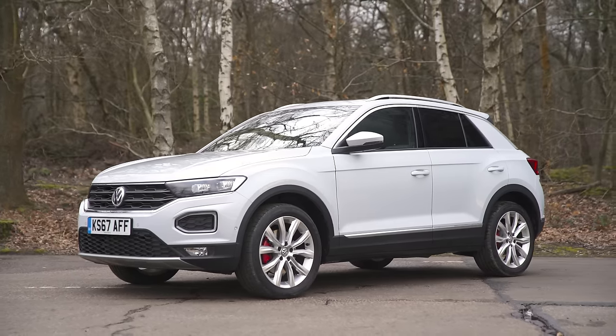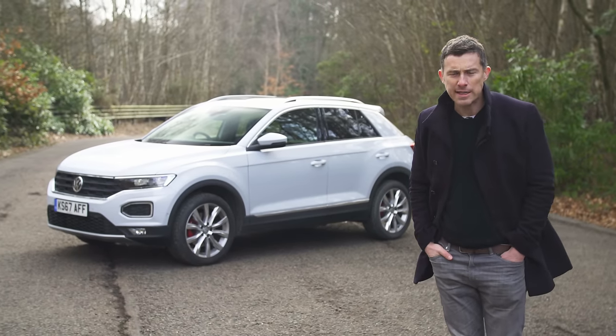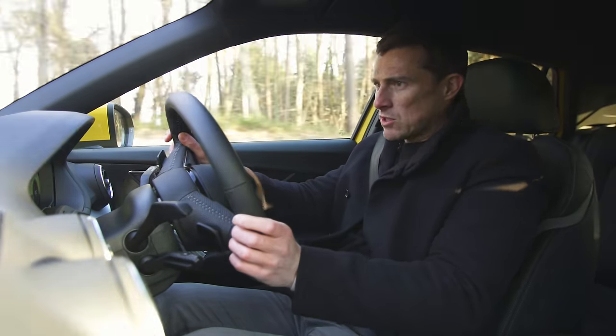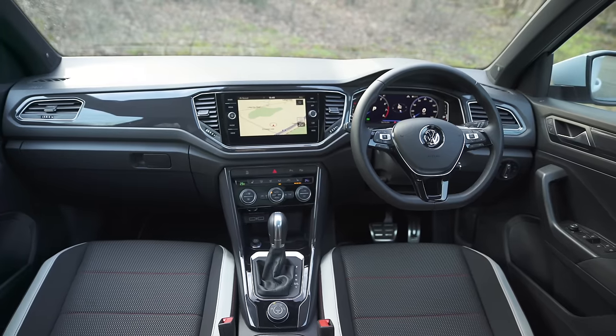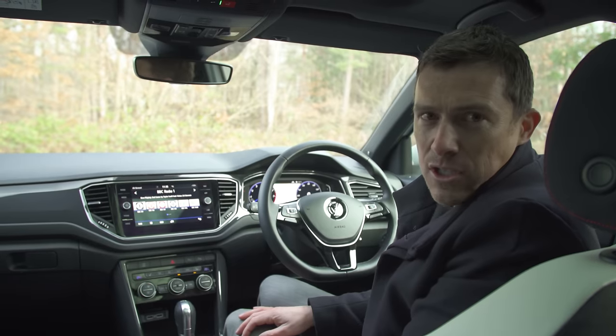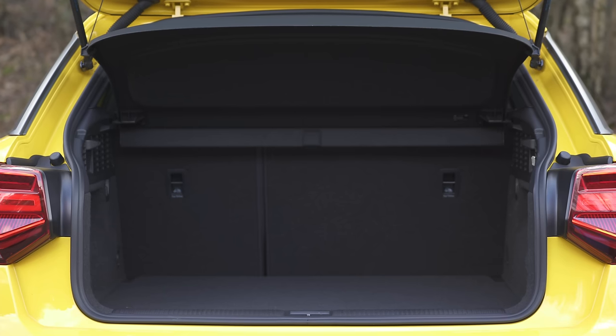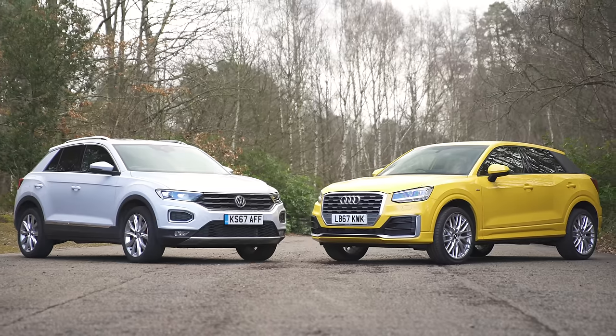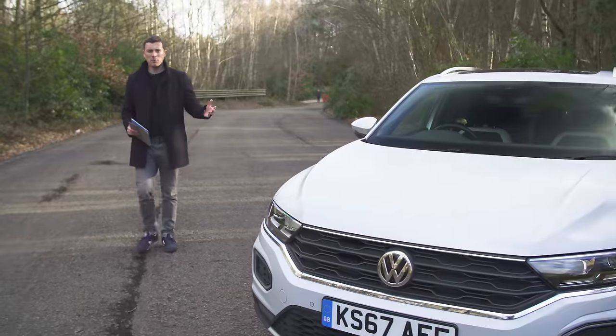To decide, I'm going to see how stylish they are - dare I say it, quite exciting - compare what they're like to drive, check out their interiors, and test their practicality. But first of all, let's talk money.